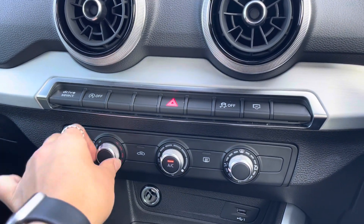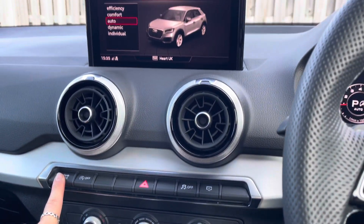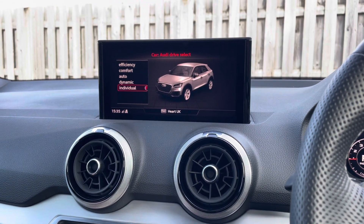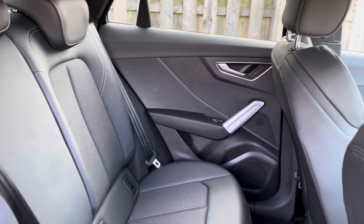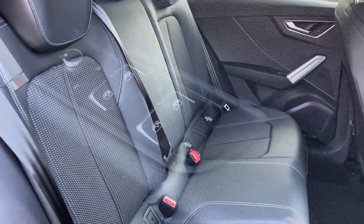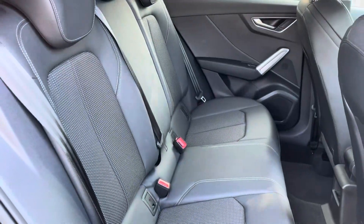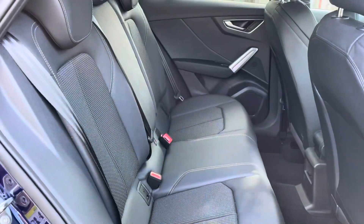The vehicle also contains a manual air conditioning system and easy Drive Select access. In the second row there is a three-seat 60-40 split folding bench equipped with a driver-side electronically operated child lock system. The rear also holds an ISOFIX and top tether child seat mounting for the outer rear seats.